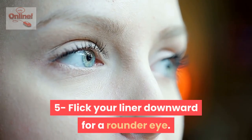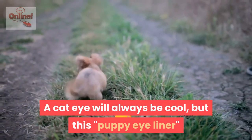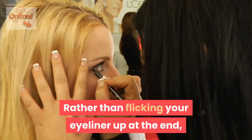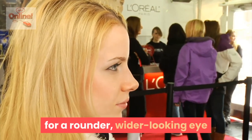Flick your liner downward for a rounder eye. A cat eye will always be cool, but this puppy eyeliner Korean makeup trend has got us hooked. Rather than flicking your eyeliner up at the end, drag it downwards towards your cheekbone for a rounder, wider-looking eye.